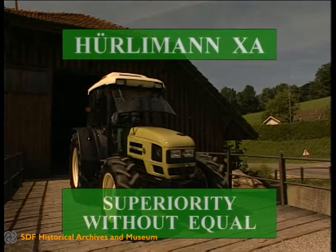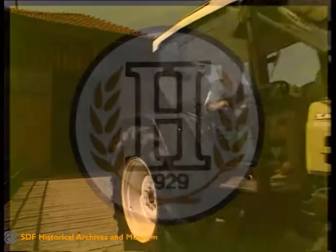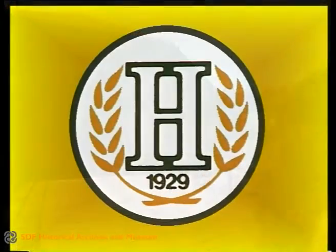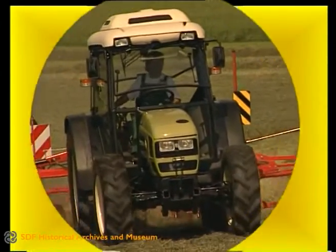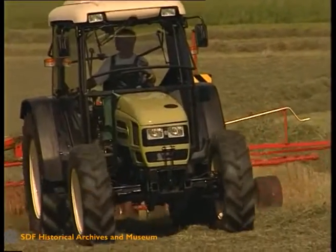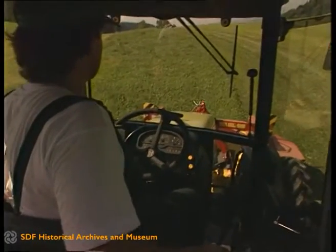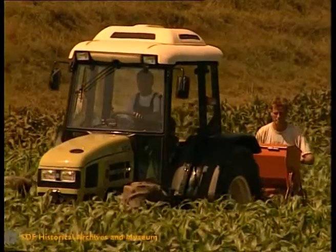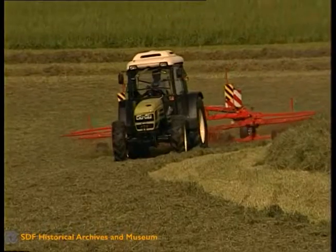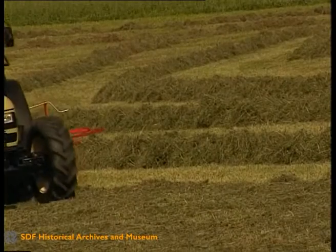Hulamon XA: superiority without equal. For over 65 years, Hulamon's approach to agriculture has been special — performance alone has never been enough for the prestigious Swiss company. A tractor should also be comfortable, easy to handle, at the cutting edge technologically, and great to look at. With all these characteristics in mind, Hulamon has developed the XA range: the exciting new concept in low and medium power tractors.